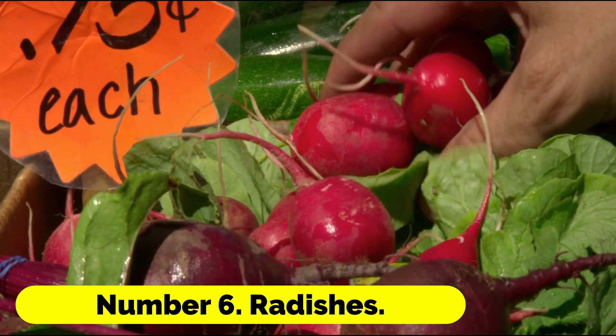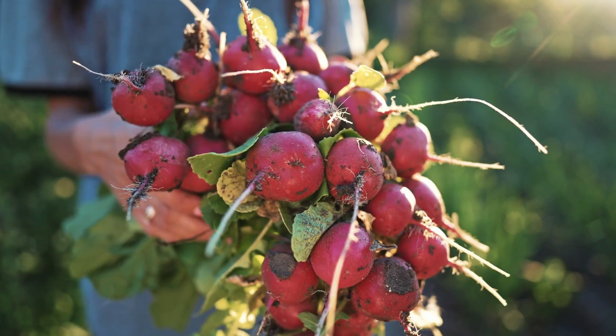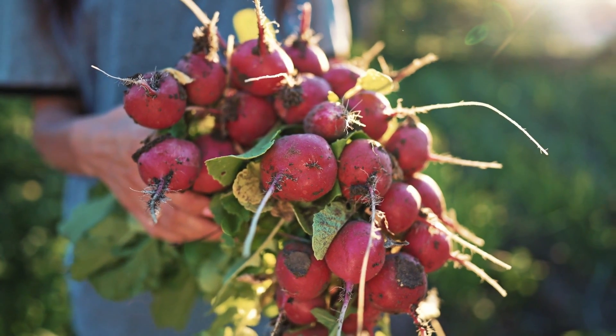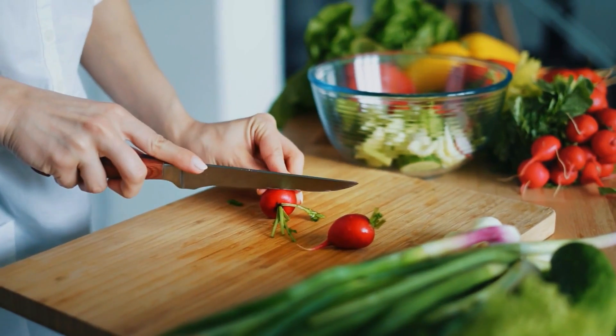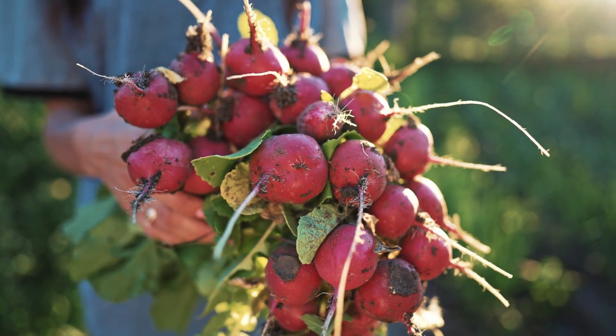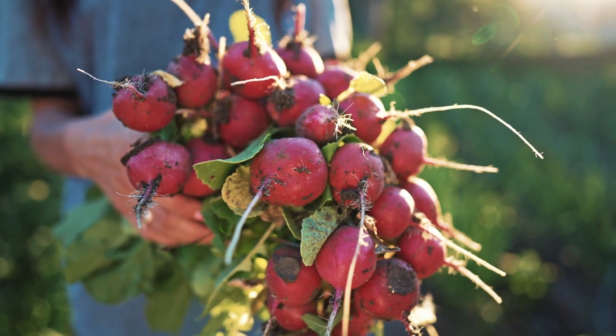Number 6: Radishes. After seeding, radishes can be harvested and eaten within a few weeks' time. They are wonderful for giving salads an extra burst of spiciness. Planting seeds in succession results in continuous harvests with minimal effort.